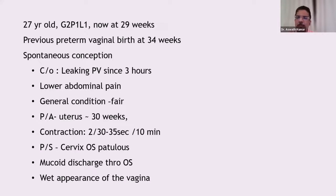We will have a short discussion on PPROM. Here is a clinical scenario: a 27-year-old G2P1, now at 29 weeks of gestation, with a previous preterm delivery, presents with spontaneous leaking per vaginum since three hours, and lower abdominal pain. General condition is fair, uterus corresponds to 30 weeks, contractions are present, cervix is open with mucoid discharge and wet appearance.